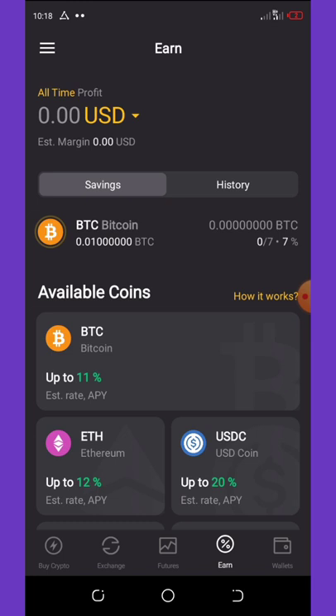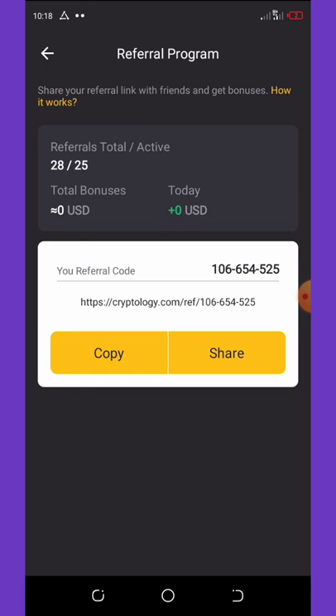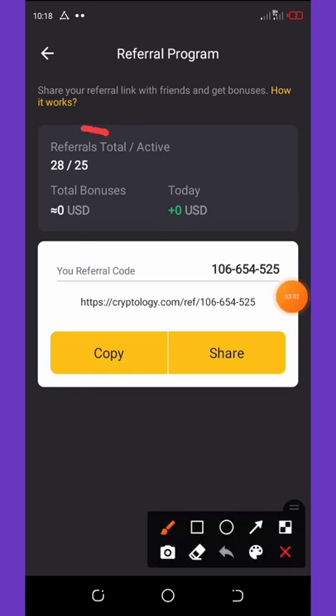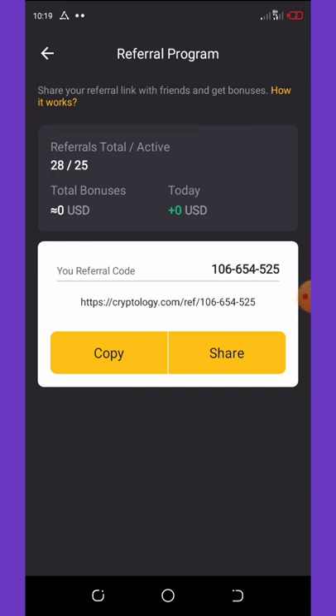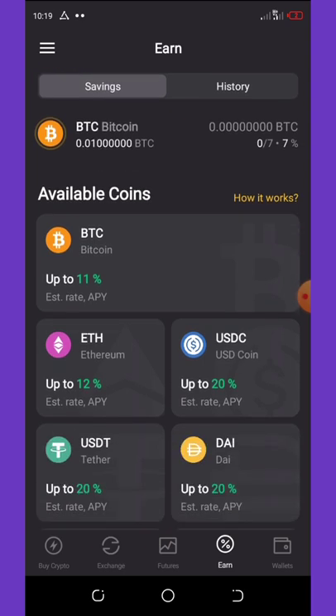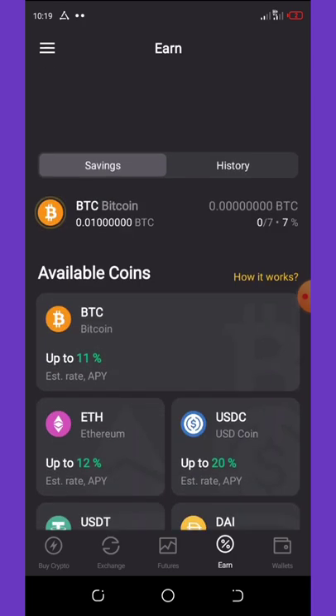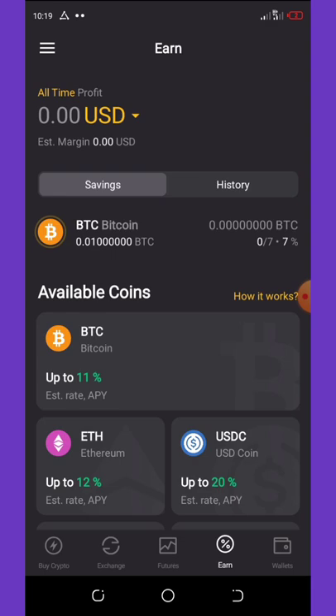You can also earn referral commissions by clicking on 'refer.' Once you do that, copy your referral link and share it with your friends. You can see I have a total of 28 referrals right here, and I'm going to get five dollars from each of them. This bonus will be deposited to my account every Friday — they deposit all earnings to your wallet every Friday.